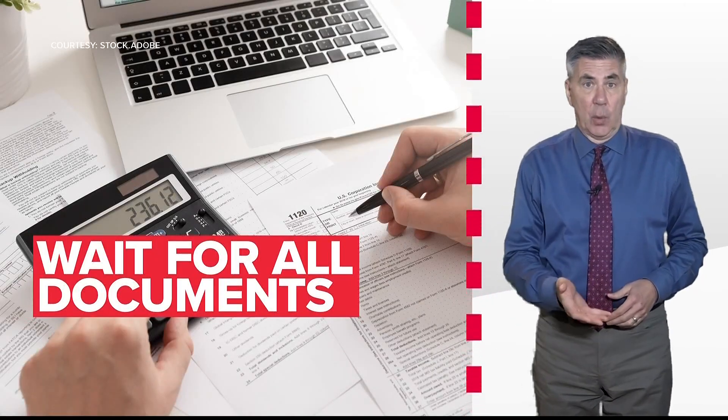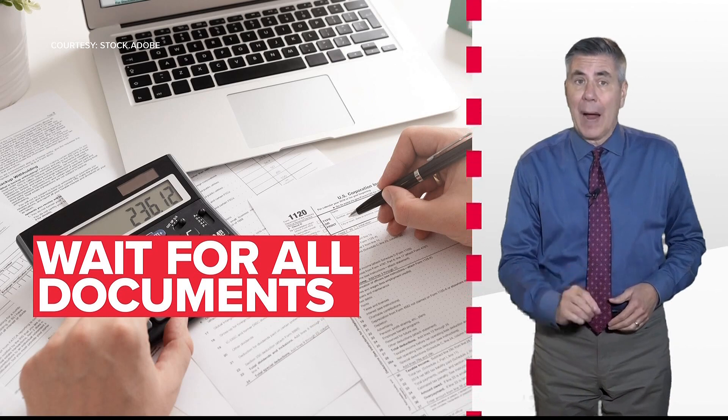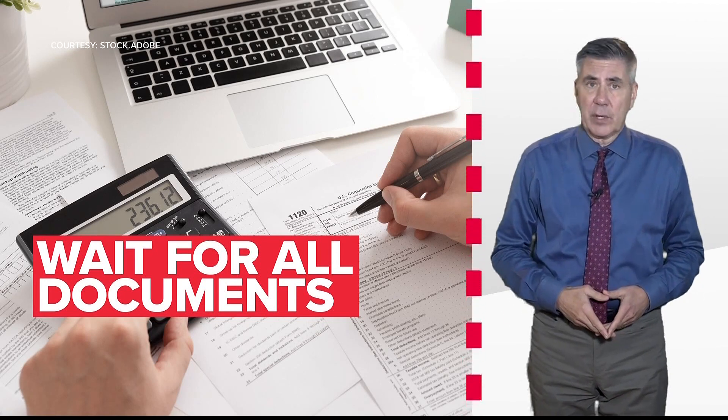If you worked several jobs in 2021, wait to get all the proper documentation from all of them before filing a return.